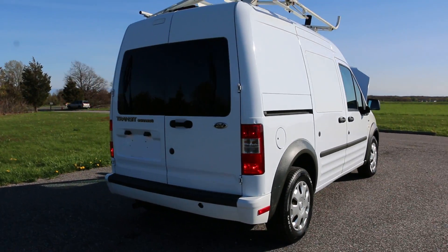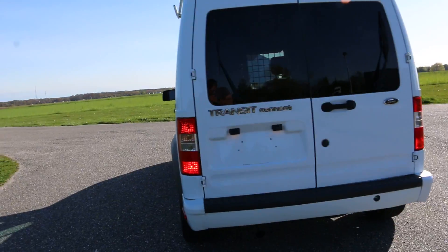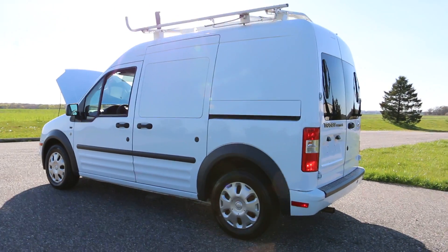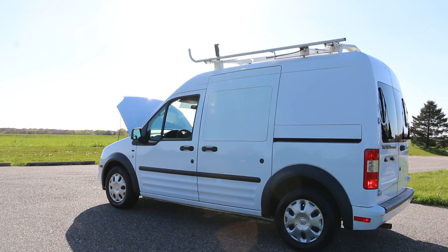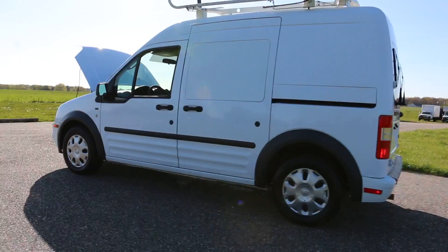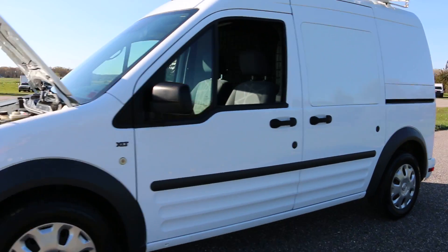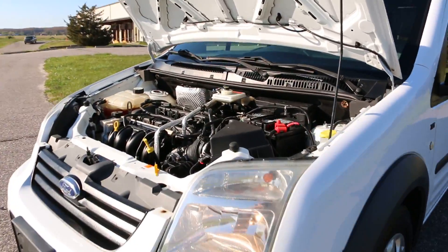A little over 69,000 miles. Runs and drives fantastic. These are great for around town and the city. Throw the racks on the top, wide ladders on the top. And great gas mileage.